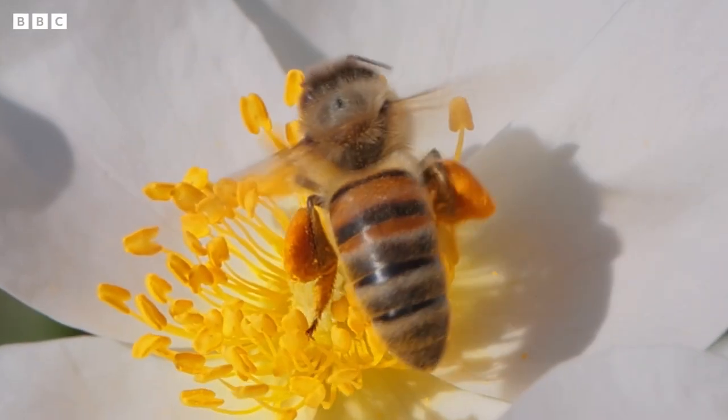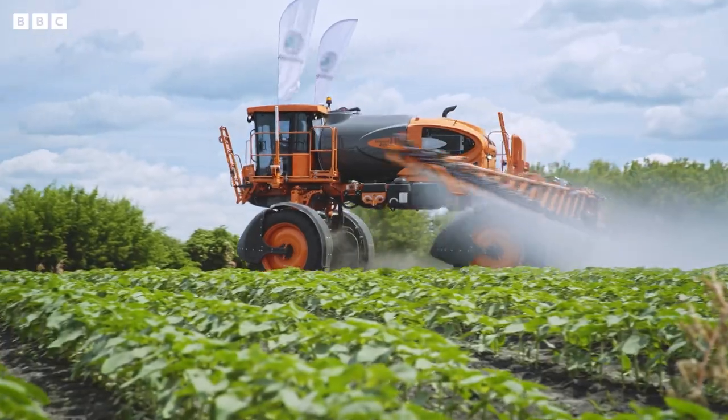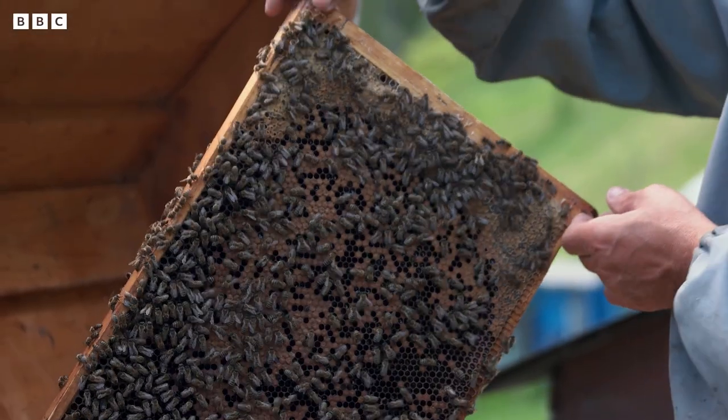But bees have been in trouble for decades, mostly thanks to a toxic mix of habitat loss, pesticides, climate change and disease. Beekeepers across the United States have lost 45% of honeybee colonies only between April 2020 and April 2021. That's insane. Honeybees are responsible for one-third of the crops we actually eat, so it's a big problem.